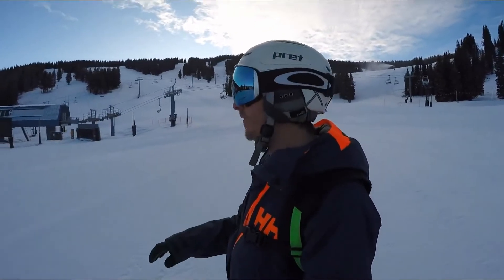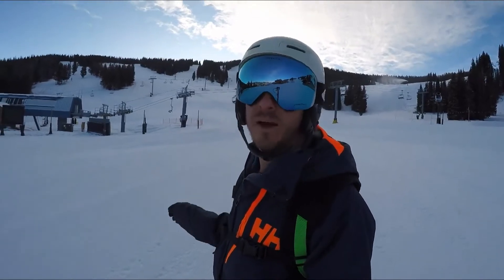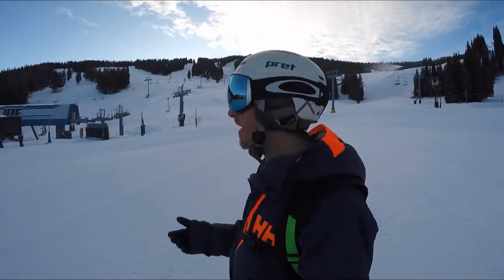I've made my way to the base of the Mountaintop Express Chair 4. At 8 o'clock I'll be able to make my way up to the top of Chair 4 and start showing you guys the absolutely incredible views to be found up there.